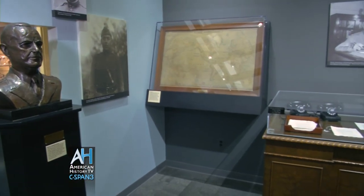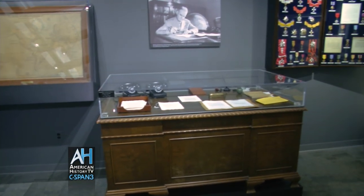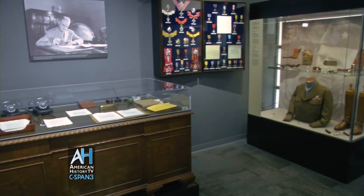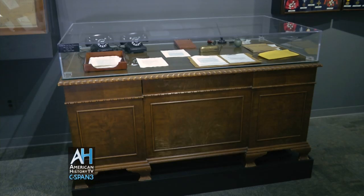The final gallery in our OSS exhibit is dedicated to Donovan's office. In the photo above the desk, Donovan is actually seated at this desk — this was his desk when he was director. OSS headquarters was down at 2430 E Street in a series of buildings, and Donovan's office itself was in the east building of that complex.